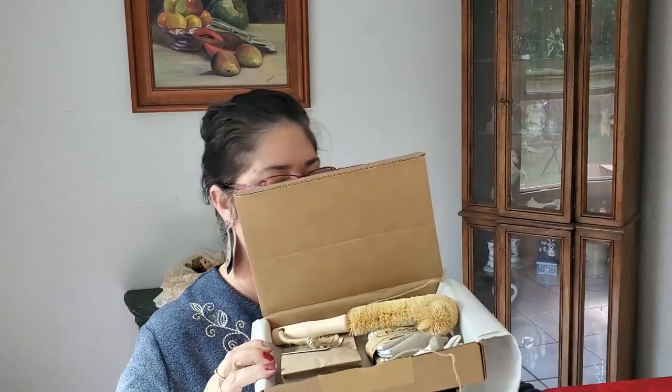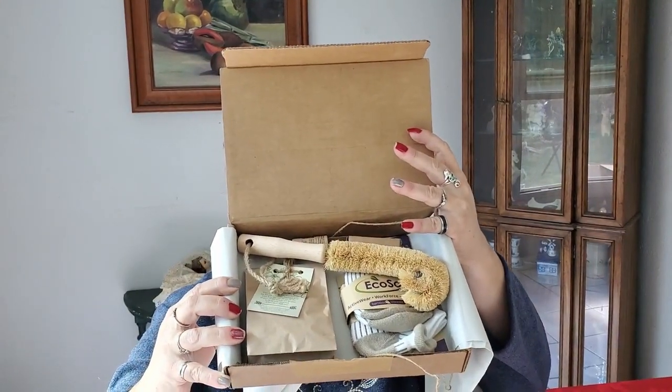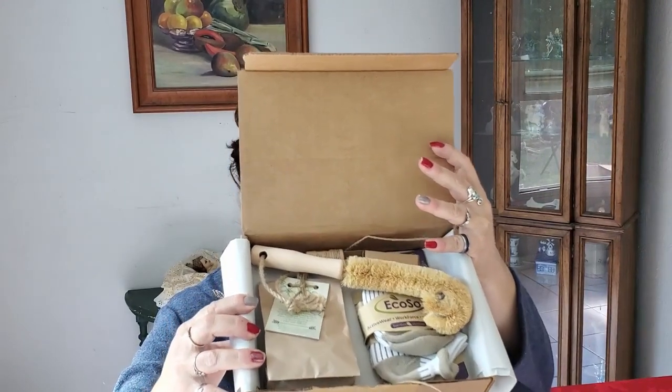Once I untie the little packages and open the inside of the box — let's hope nothing falls out — this month it came with six items.